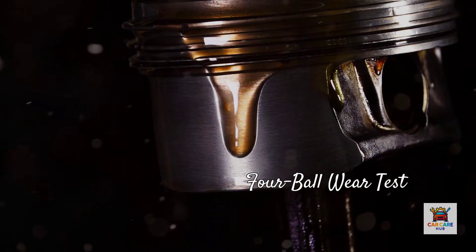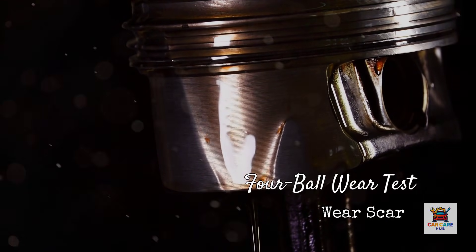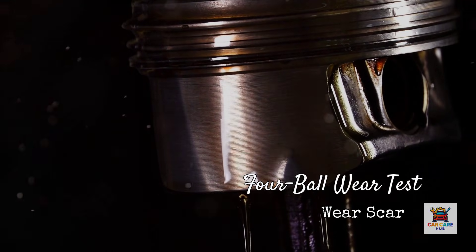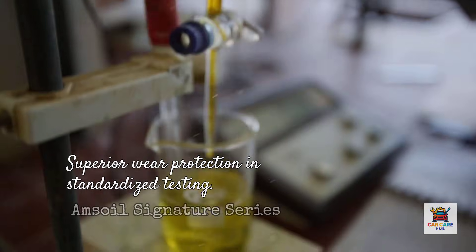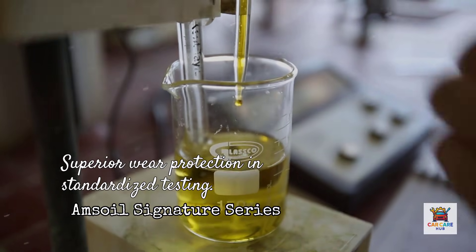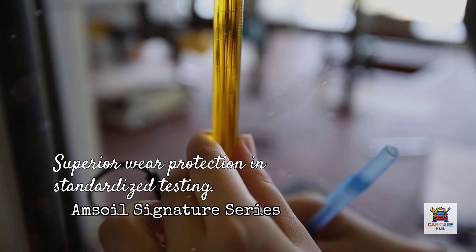The four-ball wear test is another industry standard. A steel ball is rotated under pressure against three stationary balls submerged in oil. After the test, the size of the wear scar on the stationary balls determines protection level — smaller scar equals better protection. In comparative testing, Amsoil Signature Series produced significantly smaller wear scars than Mobil One, Royal Purple, Pennzoil Platinum, and conventional oils. The results aren't close: Amsoil demonstrated measurably superior wear protection in standardized testing.